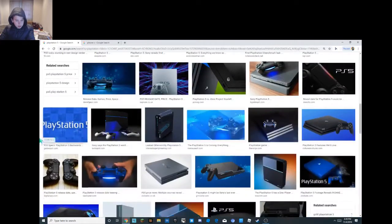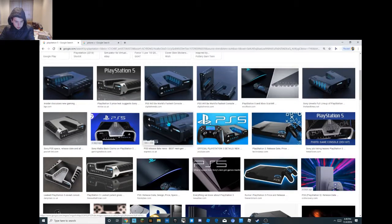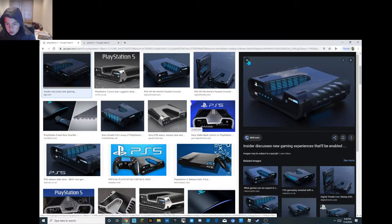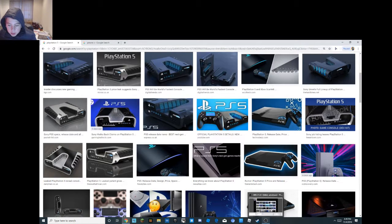The design looks pretty cool. It even says 'Digital Edition' — I don't know if this is real but it looks pretty real. Tomorrow I'll make a video on the Xbox, or Project Scarlet, which also looks pretty cool.